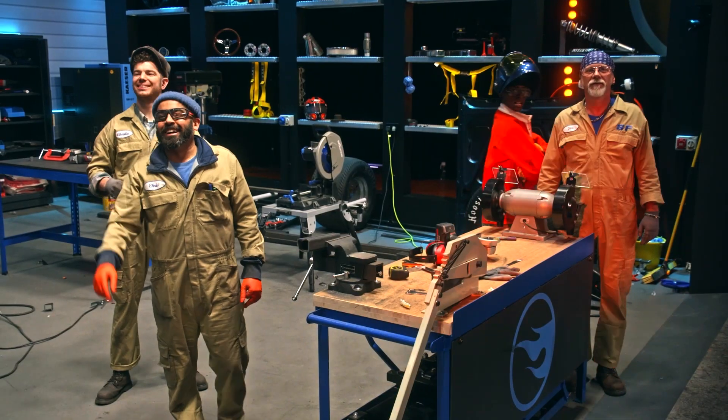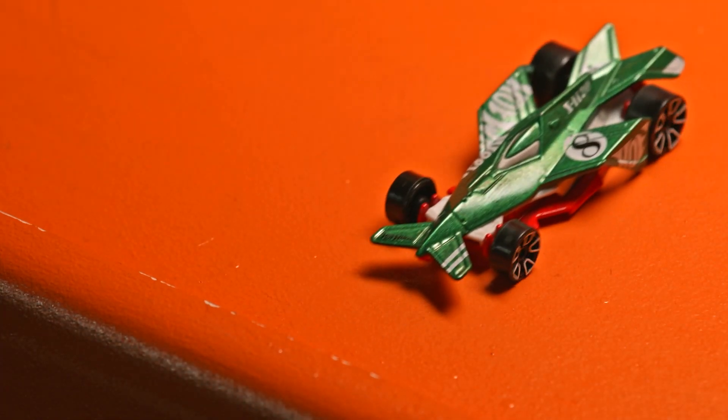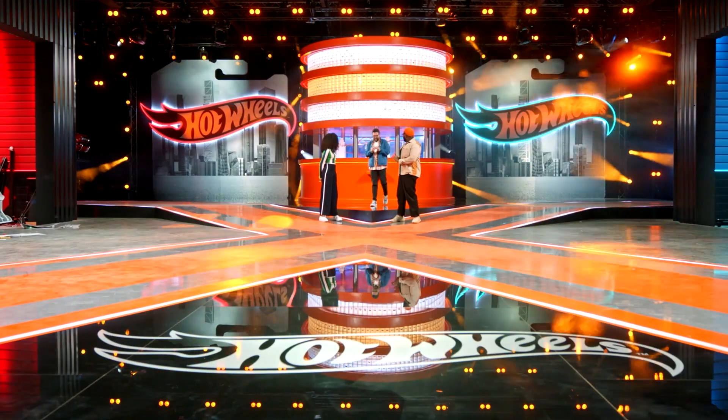There it goes. There's a car coming down. Yeah, it's nuts, man. Look. Now that is an awesome Hot Wheels.